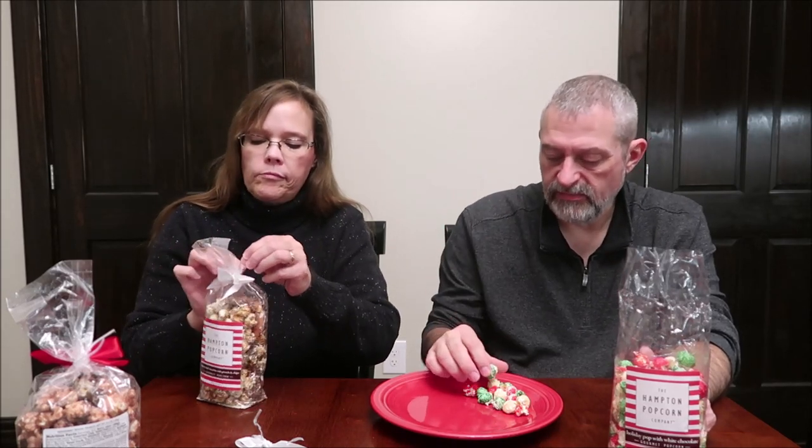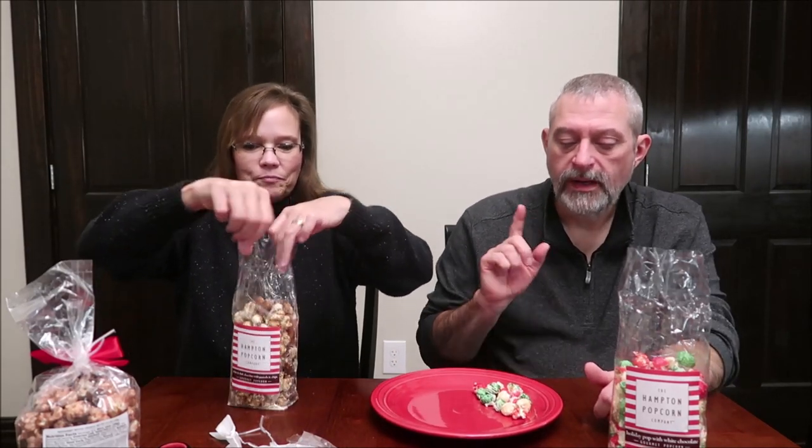They should put the flavor description on the front of the bag, as a courtesy to let people know, because you might not like blue raspberry or strawberry flavor — that would let you know to choose the peanut butter one instead. I think they're really good. It is good quality popcorn. I like them together but I like them better individually, just so you can appreciate each flavor for what it is.